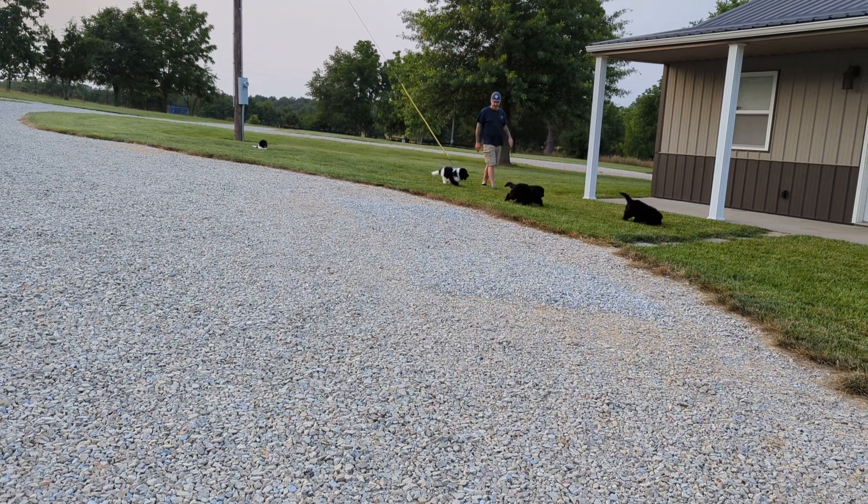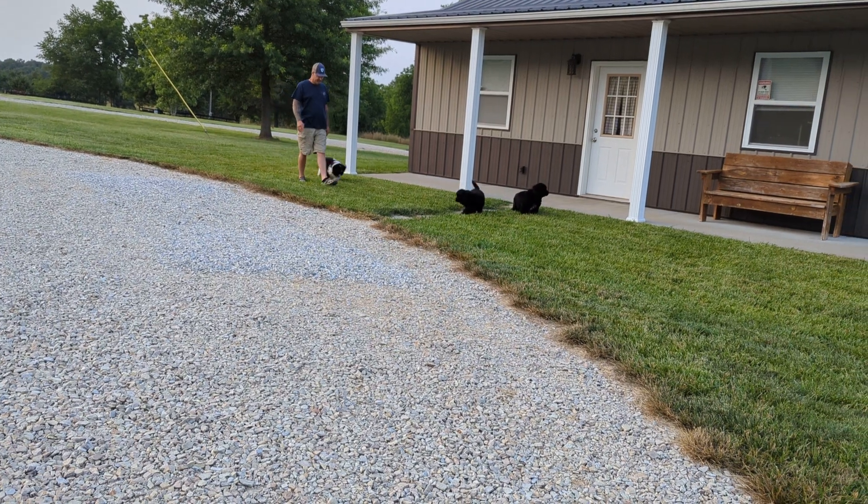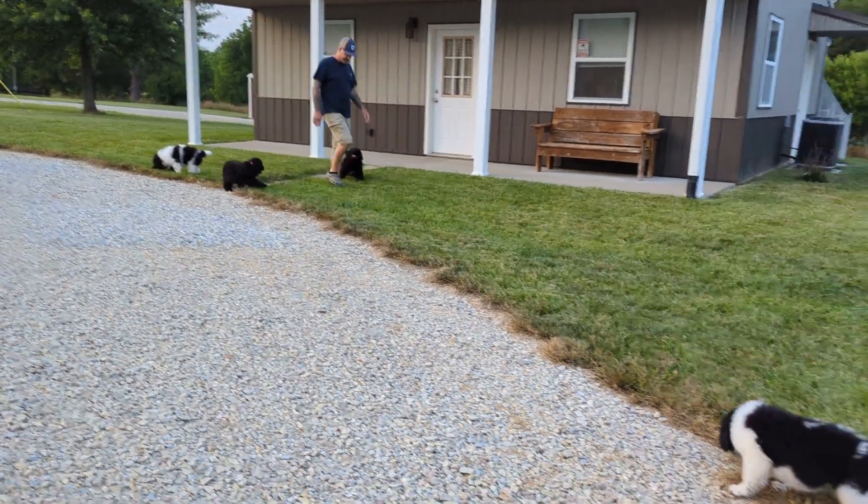That's Mommy in the background — she's barking. She wants her babies back in there with her. So we're going to get them rustled up and put back in the nursery with their mama.